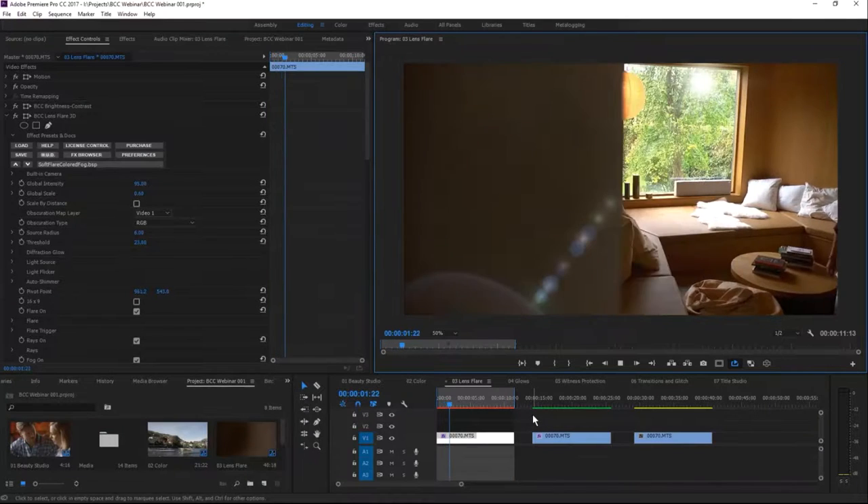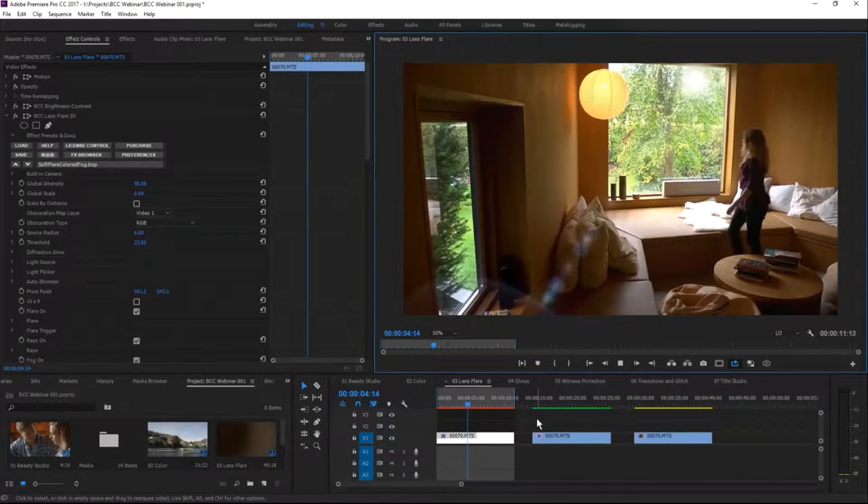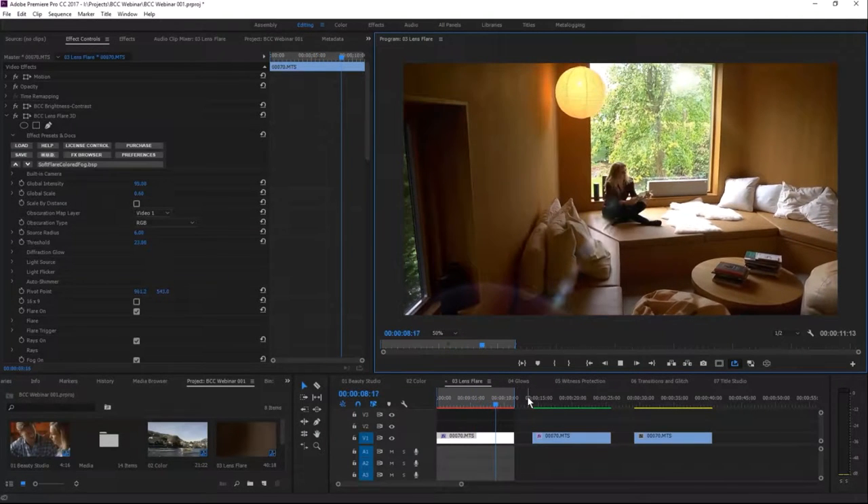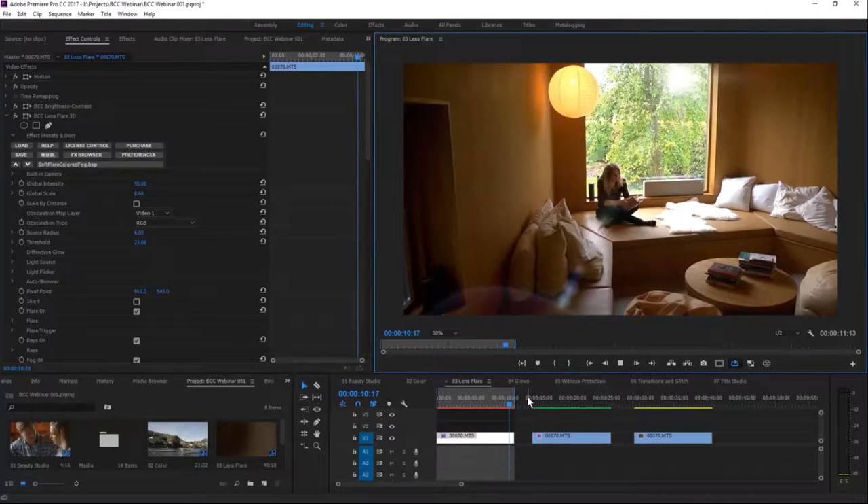That's an animated lens flare in Premiere without using a single keyframe. I kind of like that — it's cool.